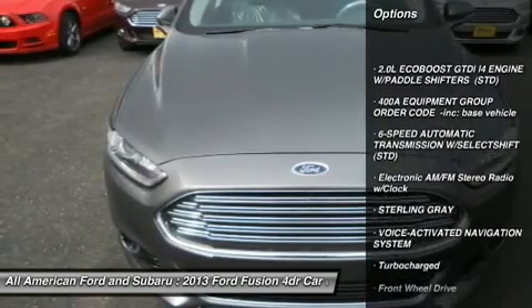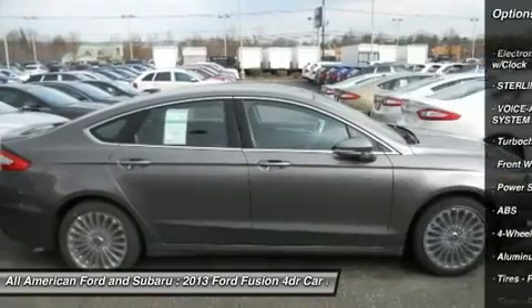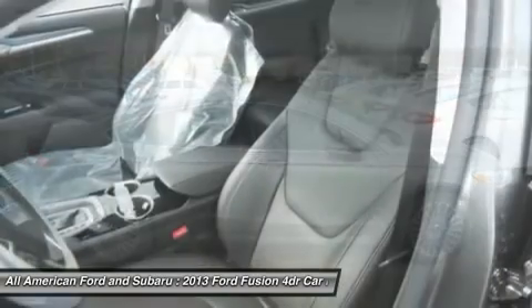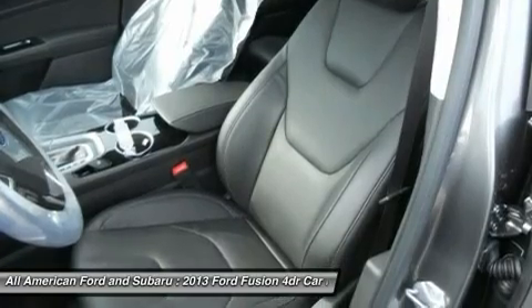Steering wheel audio controls, power passenger seat, anti-lock braking system, power steering, adjustable steering wheel, aluminum wheels, four-wheel disc brakes, floor mats, cruise control, AM-FM stereo radio.